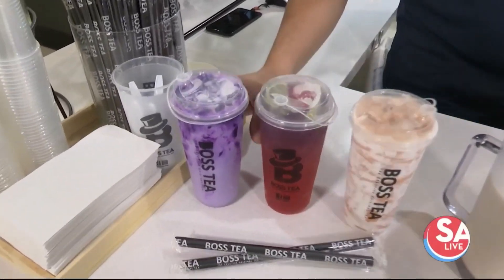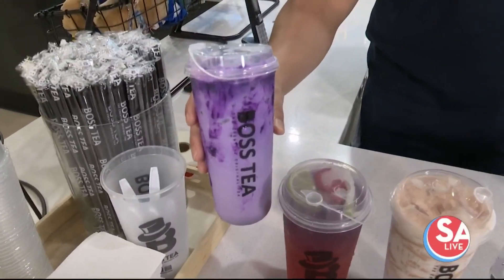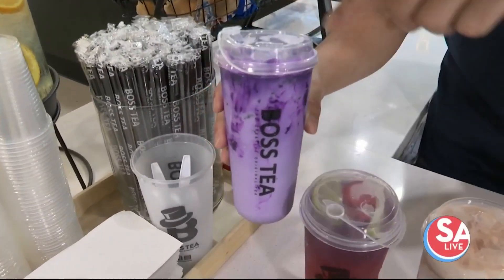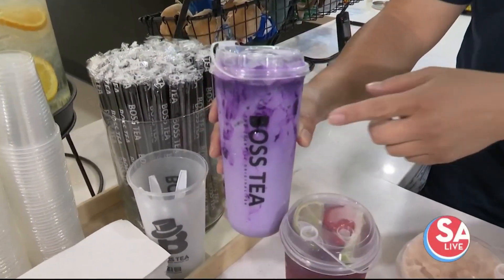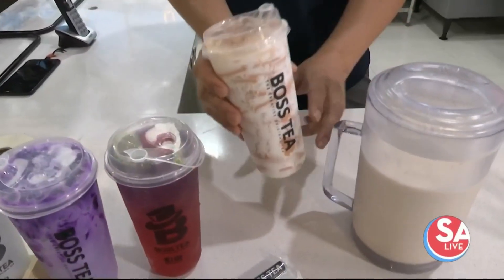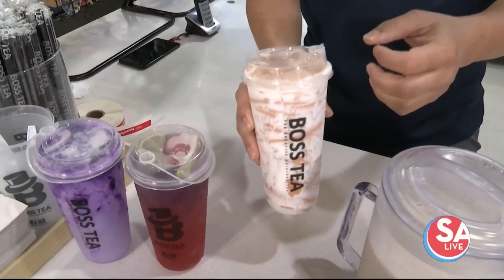We also have our taro latte. Taro is — in the Philippines we call it ube — it's basically a purple yam. We put that syrup in there and we make it with our non-dairy cream. And we also have our caramel cream Thai, where we put a crème brûlée on the side with our Thai milk tea.